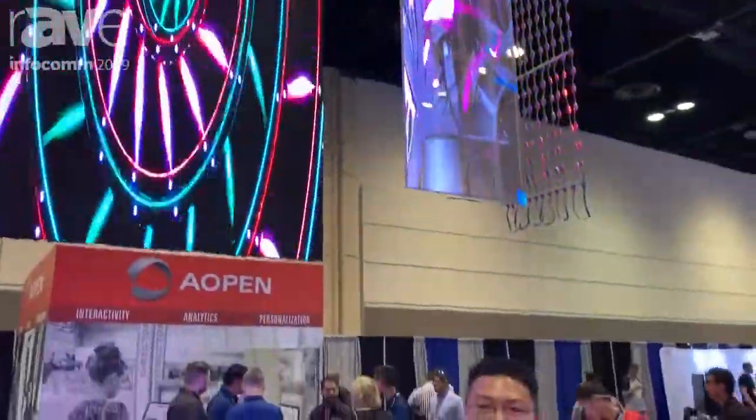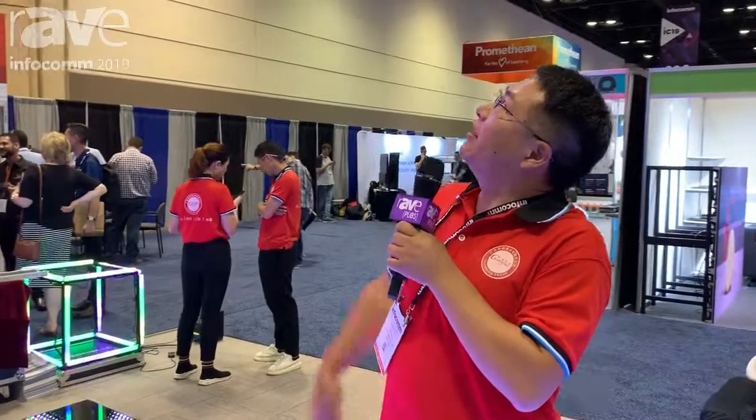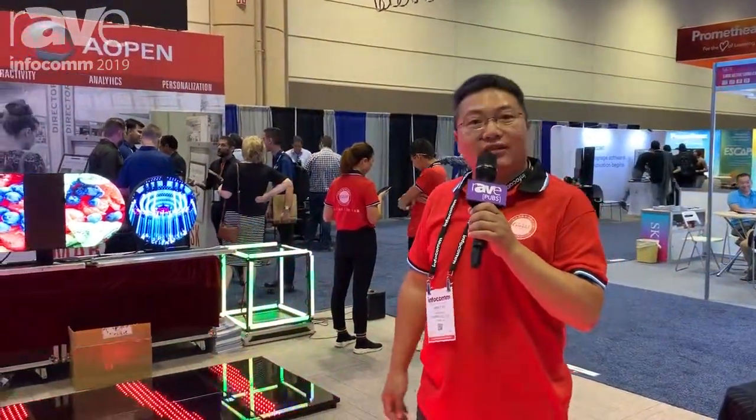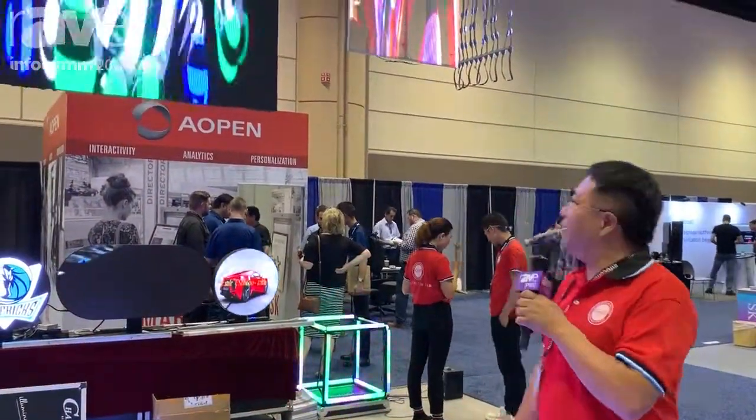Hello everybody. We are here at Infocomm. I just introduced some of our products. Our company is Charming LED in China. We have been in manufacturing since year 2003.